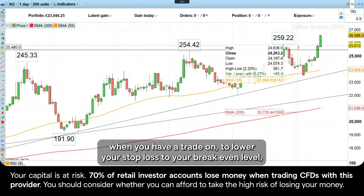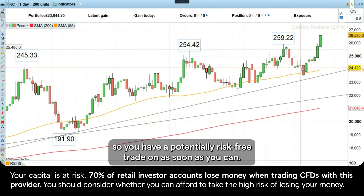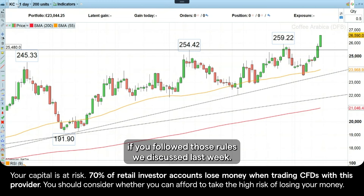So that is always a good thing to do: when you have a trade on, lower your stop loss to your break-even level so you have a potentially risk-free trade on as soon as you can. And this is what happened here. So in case you didn't make a profit on that one, you shouldn't have lost any money if you followed those rules we discussed last week.